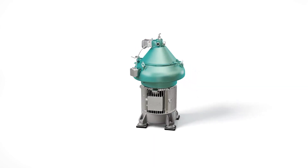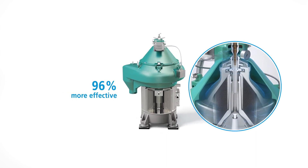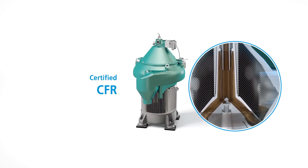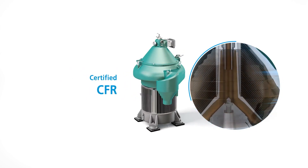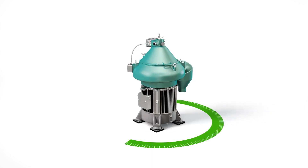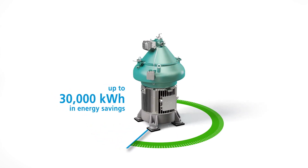New GEA marine separators are also 96% more effective than conventional belt-driven separators, and set a new CFR certified standard in separation efficiency, particularly when it comes to heavy oils. Because energy is transferred directly to the bowl, without the need for belts, you can save as much as 30,000 kWh per year.